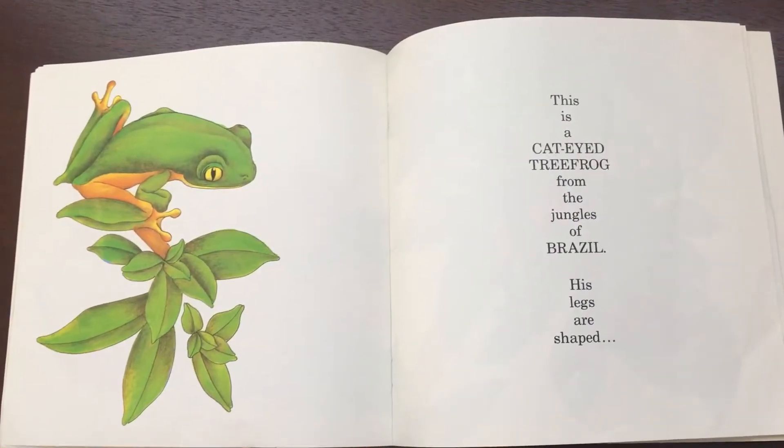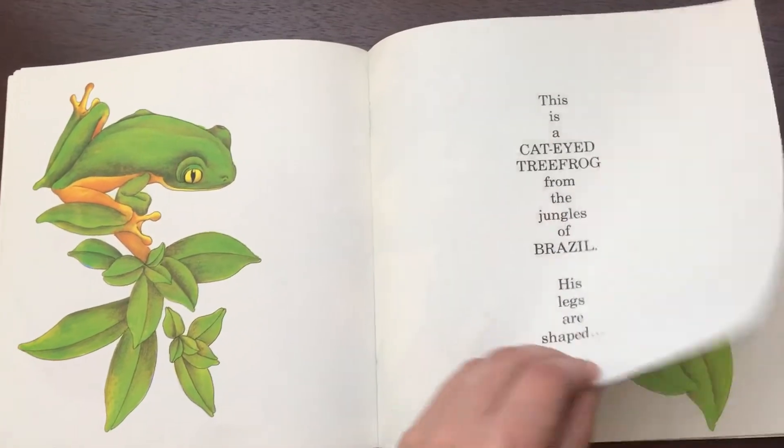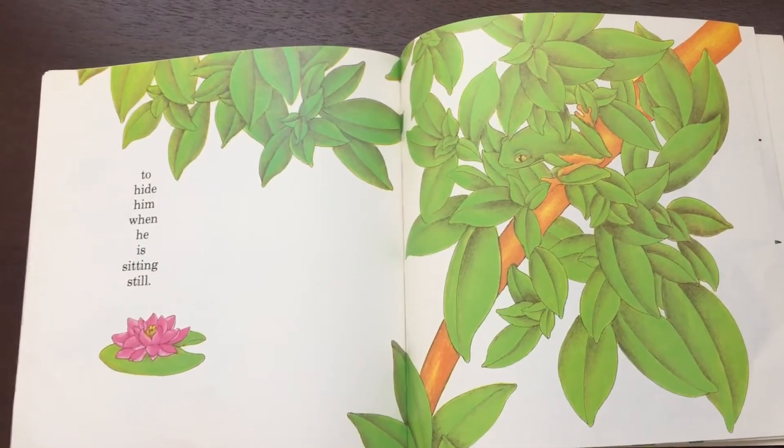This is a cat-eyed tree frog from the jungles of Brazil. His legs are shaped to hide him when he is sitting still.